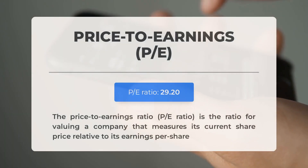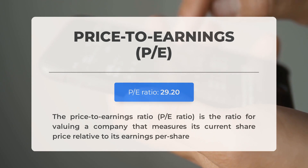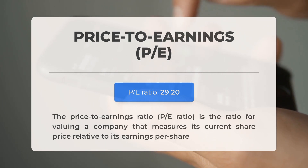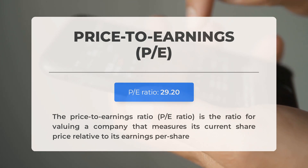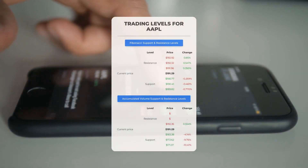Before covering possible good trading levels for Apple, let's cover some essential fundamental data. The price-to-earnings (P/E) ratio measures a company's current share price relative to its per-share earnings — this is a relatively normal P/E ratio often seen in businesses with long track records or predictable revenues. The next earnings report for Q2 2024 is expected on August 1st 2024; analysts' consensus estimates are at $1.33. Keep an eye on these numbers as they can greatly impact stock prices.